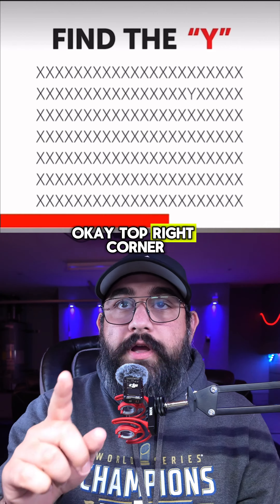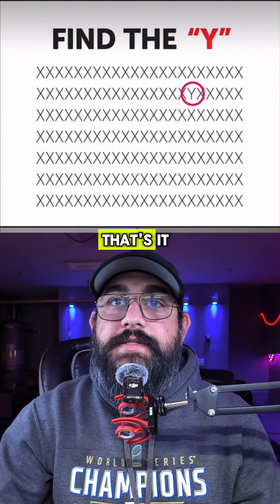Find the Y. Top right corner, second row. Yep, that's it.